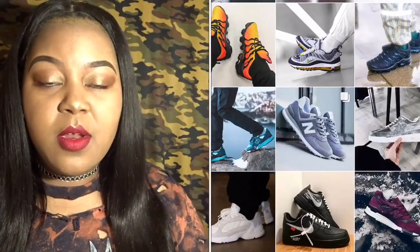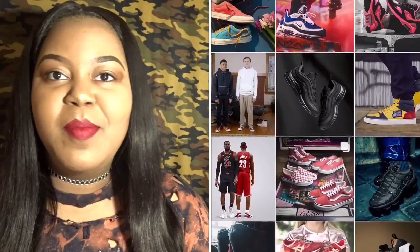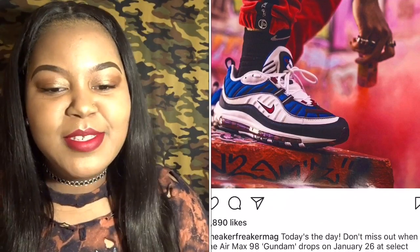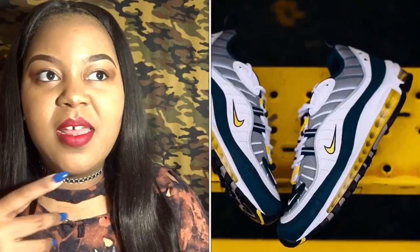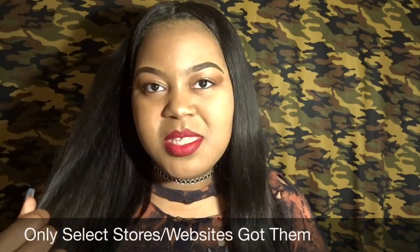Another non-Jordan shoe I want to talk about are the Air Max 98s. I want both colorways coming out — I love red, white, and blue, but I also like navy yellow, so I'm torn. I do plan on grabbing one of them. There's some confusion because the release date changed to February, but I saw a lot of websites that had them last month already. I haven't really researched it fully, but I definitely want to get my hands on a pair.